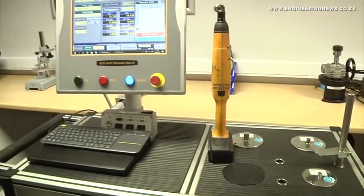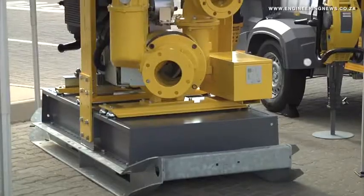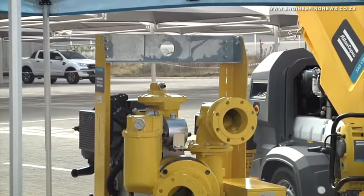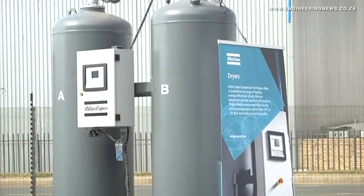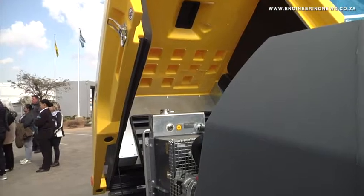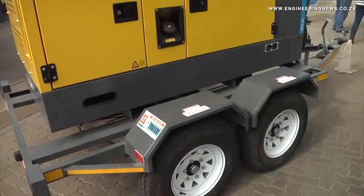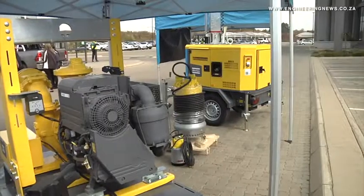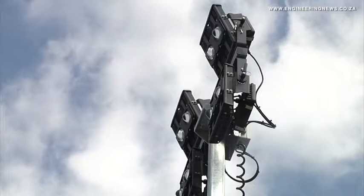Atlas Copco SA MD Frans van Niekerk gives us background: "When we started moving into the facility and developing the whole facility, what we've really done is to build for rather big growth. The markets didn't materialize the way that we actually thought, so we've pretty much built it a bit too big. Obviously there's a cost issue on it as well. But what we are now doing is to really optimize the utilization of our facility. One of our business units — we've moved them in from Wadeville to utilize more of the space that was really standing unoccupied."